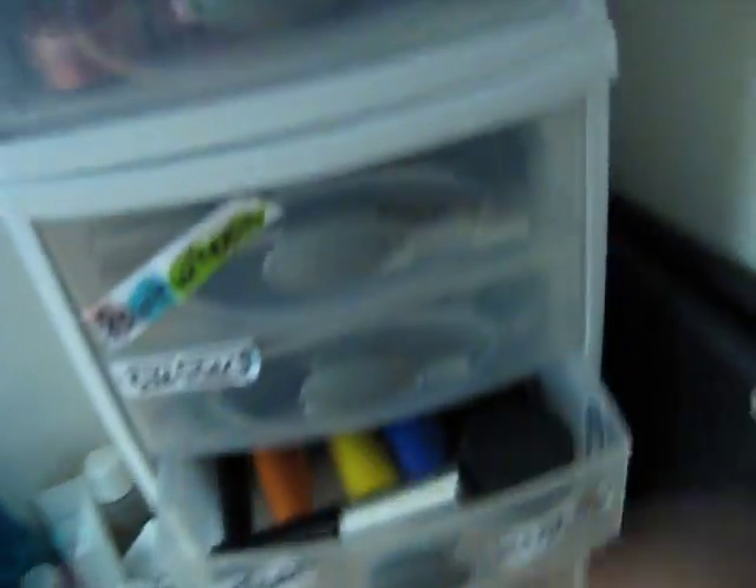Liquid eyeliner, stuff like that. All my blushes. I have these new ones.